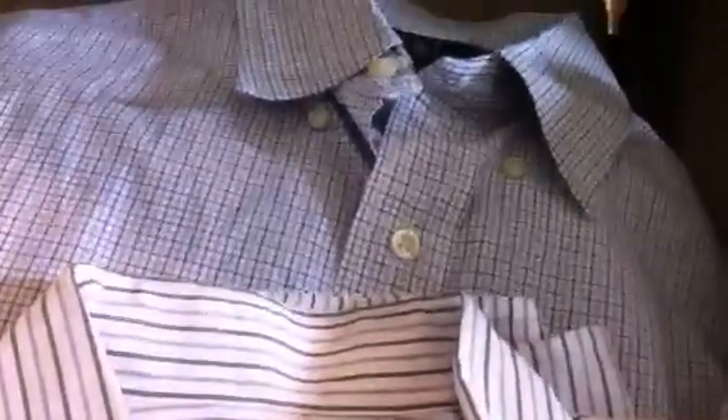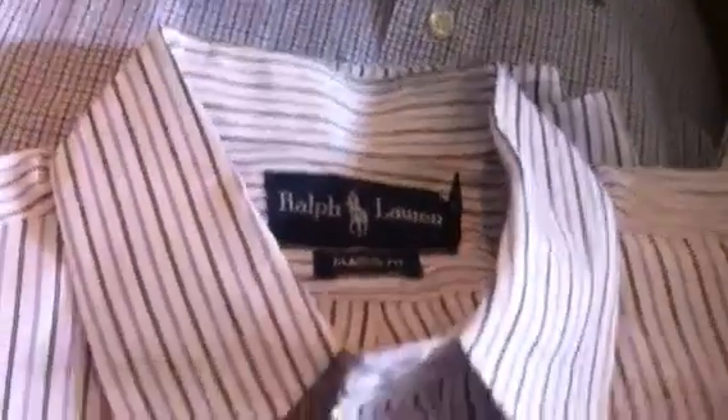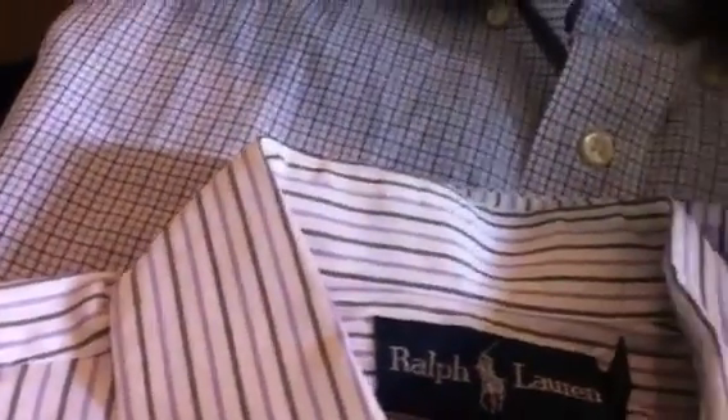Then we've got two dress classic fit shirts, both the same size — 16, 32/33 sleeves. These are dress shirts usually worn with ties underneath suits, or by themselves with a nice pair of jeans or some khakis. These are great shirts. One has white with a little bit of purple striping and what looks like black striping. The other one is a checks pattern in the back — a blue undertone with brown and darker blue checks.